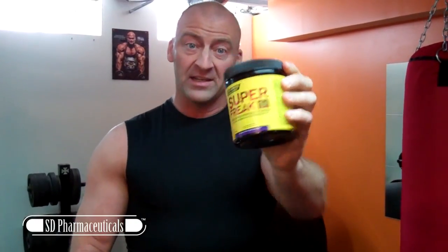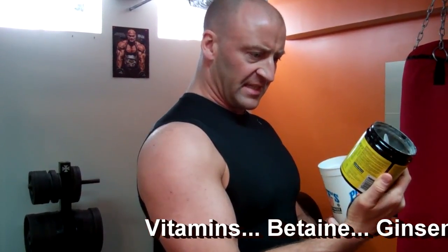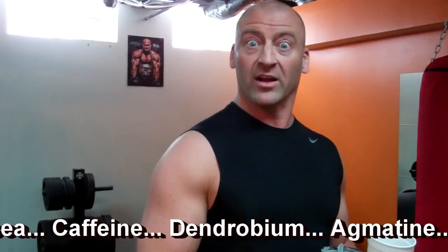The pre-workout supplement I'm testing this week is Super Freak. It has enough caffeine that I won't need additional caffeine supplements. A half scoop has about 200mg of caffeine, so a full scoop is around 400mg. It also contains ginseng, L-tyrosine, some different amino acids — a whole bunch of stuff that's hopefully going to get me jacked and wired.